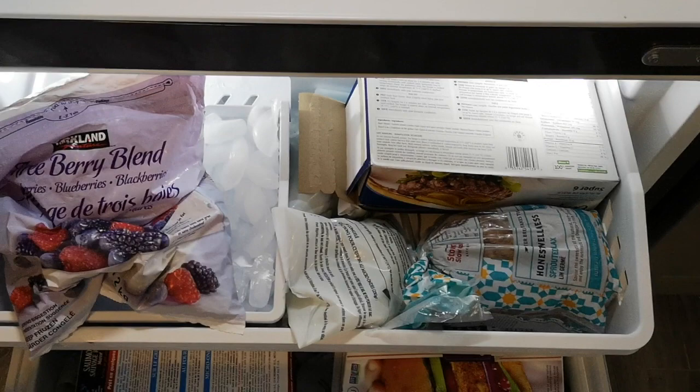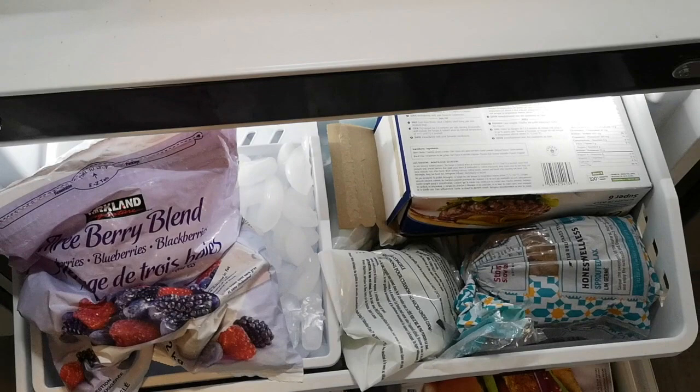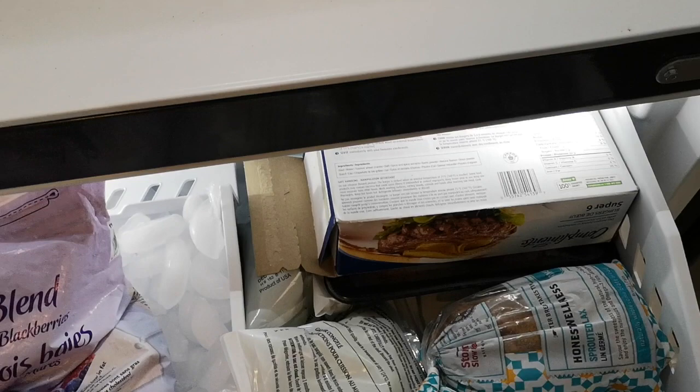Into the freezer — some of this is compliant, some of it is not. Obviously frozen fruit is okay. Bread will not be, but Nora eats this so we'll keep that. These burgers have wheat crumbs in them, so we're going to do a barbecue before August 1st and finish up those burgers.